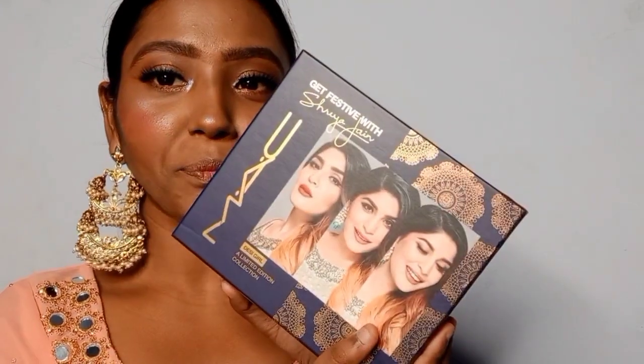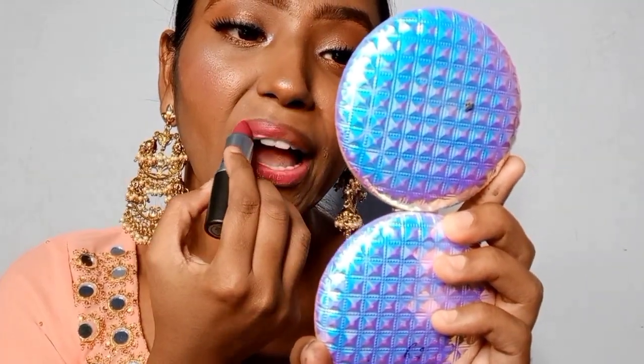Now for lips, from the Desi Girl collection, we have three shades: Whirl, Captive, and Russian Red. I've decided to go with Captive — Shreya's favorite as well. I'm lining my lips and applying it. I now understand why she chose these different shades — it's a beautiful, perfect pink sort of look and I absolutely love it.